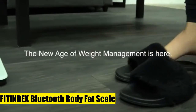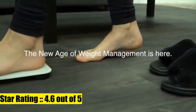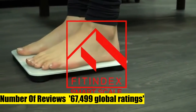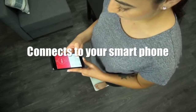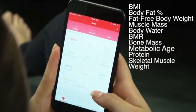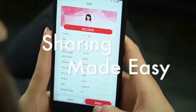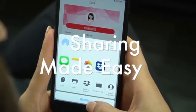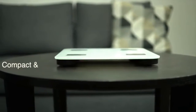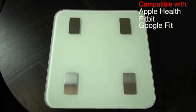Fit Index Bluetooth body fat scale works with the Fit Index app and syncs your data with Apple Health, Fitbit, Google Fit, Samsung Health, and Apple Watch to track progress. Get 13 essential measurements including body weight, body fat, water, muscle mass, BMI, BMR, and bone mass for accurate data.